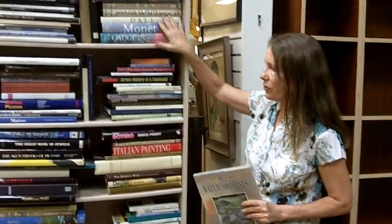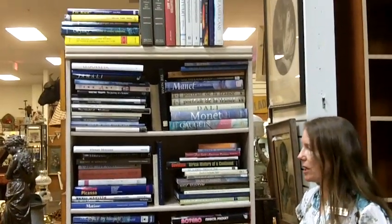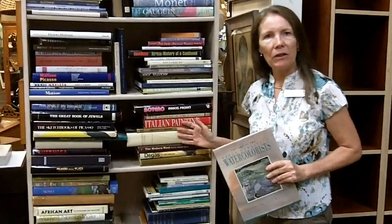Right now we have probably 2,000 books in stock. Here's a small sampling just on one shelf. These are the artist books, and we have lots of different artists and museum books that really help with research.